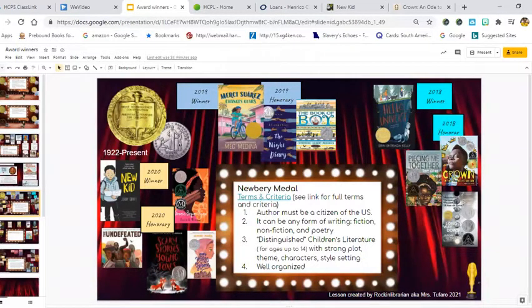Here listed in the middle are the terms and criteria. If you click on the blue link, you will get the full details. But in summary: number one, the author must be a citizen of the United States. Number two, it can be any form of writing — fiction, nonfiction, or poetry. Number three, the word they use in the criteria is 'distinguished,' meaning children's literature for ages up to 14 that has a strong plot, a good theme, good characters, good style and setting, and the book is well organized.